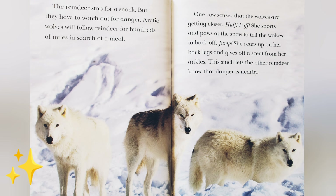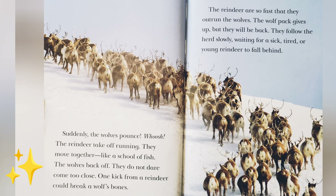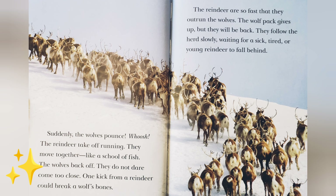The reindeer stop for a snack, but they have to watch out for danger. Arctic wolves will follow reindeer for hundreds of miles in search of a meal. One cow senses that the wolves are getting closer. Huff, puff, puff — she snorts and paws at the snow to tell the wolves to back off. She rears up on her back legs and gives off a scent from her ankles. This smell lets the other reindeer know that danger is nearby. Suddenly the wolves pounce. Whoosh! The reindeer take off running. They move together like a school of fish. The wolves back off — they do not dare come too close.